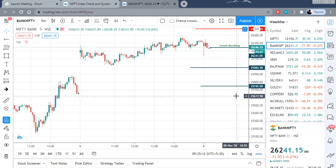Bank Nifty, if it is weak, then banking stocks might go into some correction, and obviously you can take advantage of that.